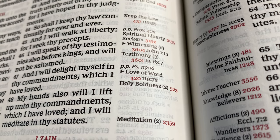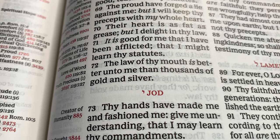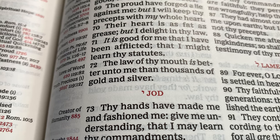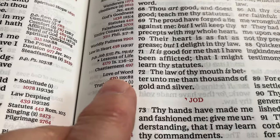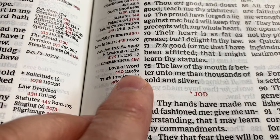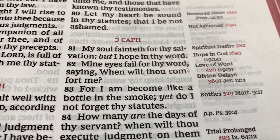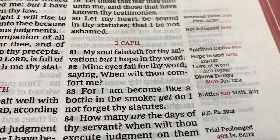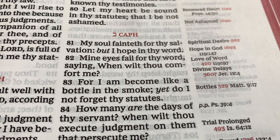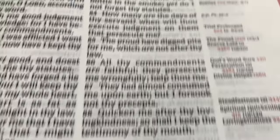So Psalm 119 verse 72: 'The law of thy mouth is better unto me than thousands of gold and silver.' Right here — love of word, 420. Next one is 119:82. Mine eyes fail for thy word, saying, 'When wilt thou comfort me?' — love of word. The next one, Psalm 119:97.